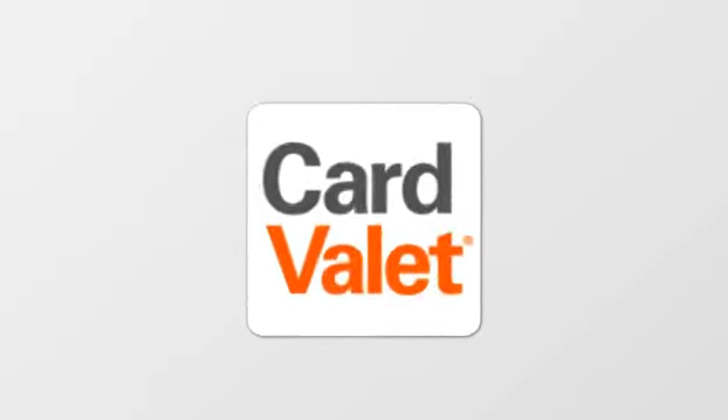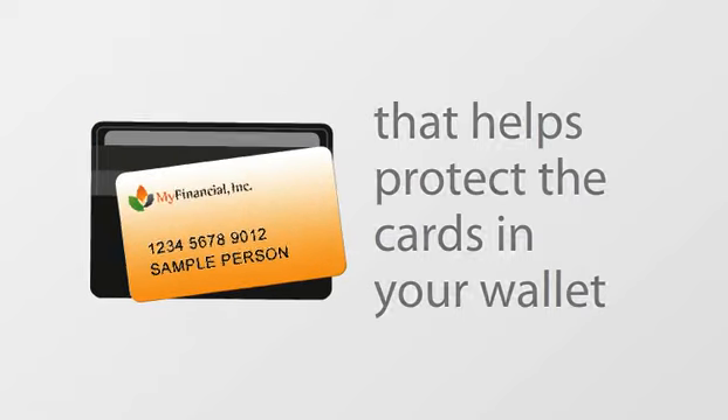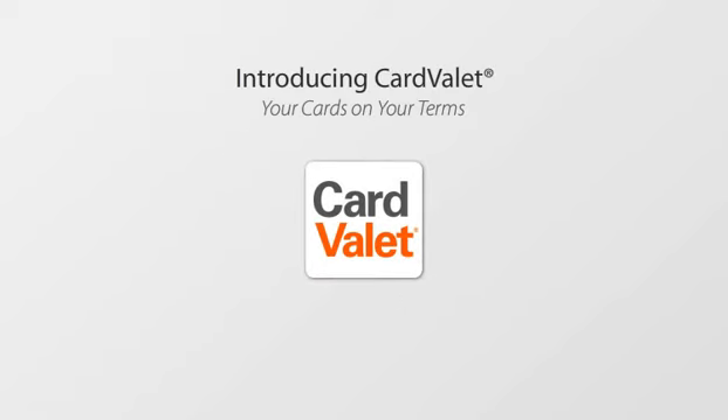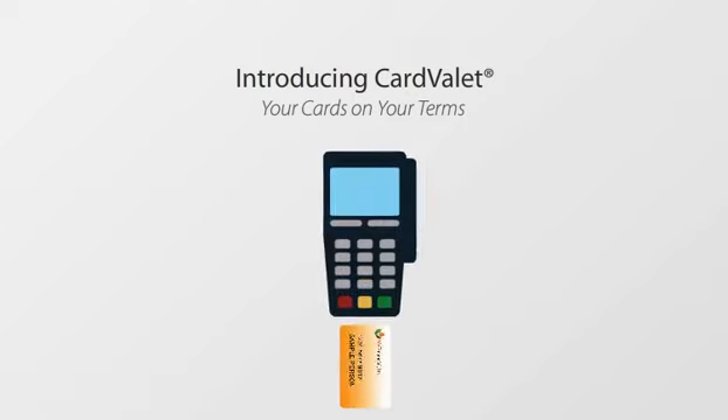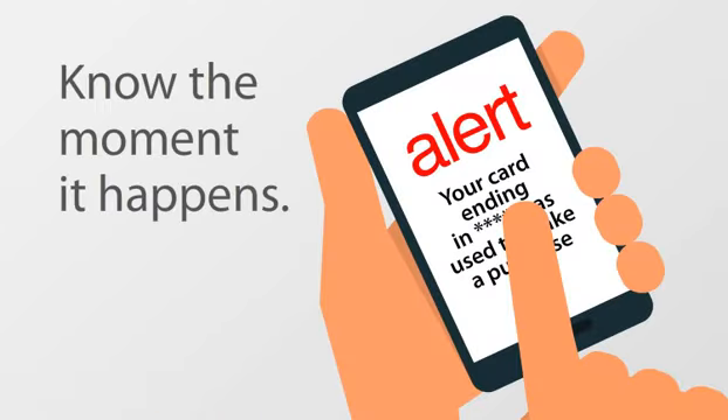Introducing CardValet, the app on your phone that helps protect the cards in your wallet. With CardValet, you get to decide how your card is used, and if there's anything suspicious, you can be notified the moment it happens.